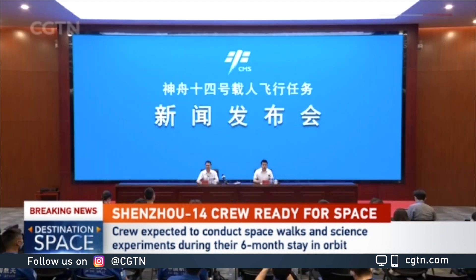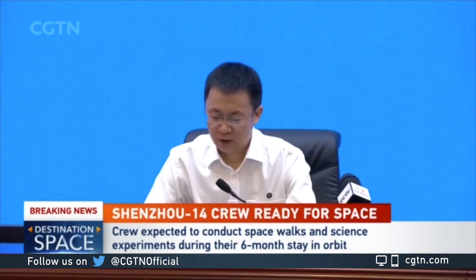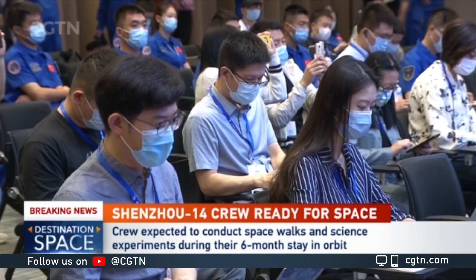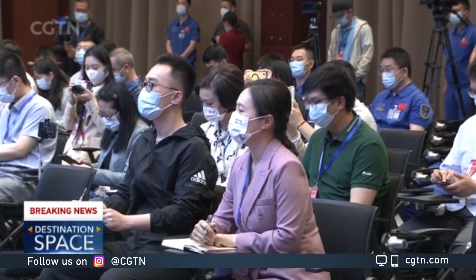Later on, there will also be a space telescope that will launch and fly alongside China's space station. The press conference also provided an update on the Shenzhou-13 mission crew. They returned to Beijing in April and spent a month recovering, and so far they have fully recovered.